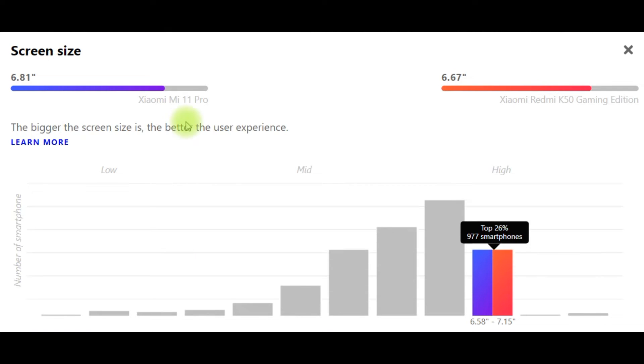Next, display screen size: Xiaomi Mi 11 Pro screen size 6.81 inches, Xiaomi Redmi K50 Gaming Edition 6.67 inches. The bigger the screen size is, the better the user experience.